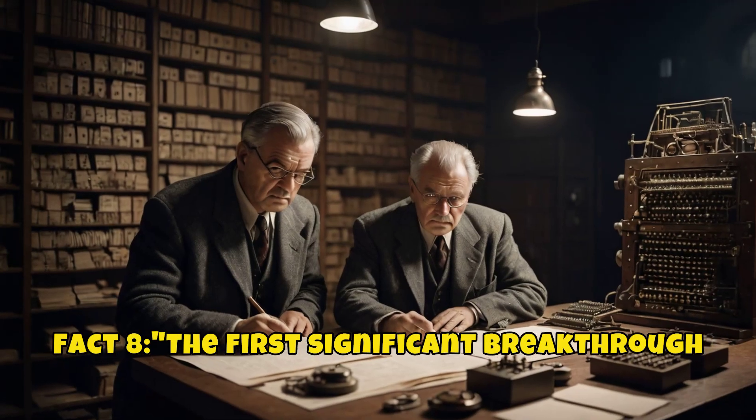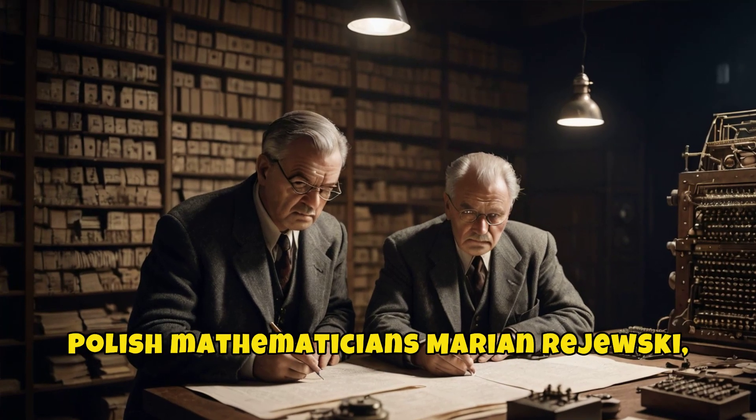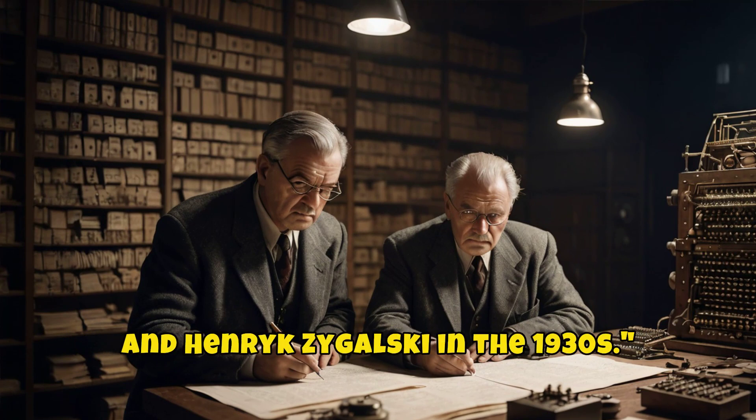The first significant breakthrough in cracking the Enigma code came from Polish mathematicians Marian Rajewski, Jerzy Rosicki, and Henrik Zygalski in the 1930s.